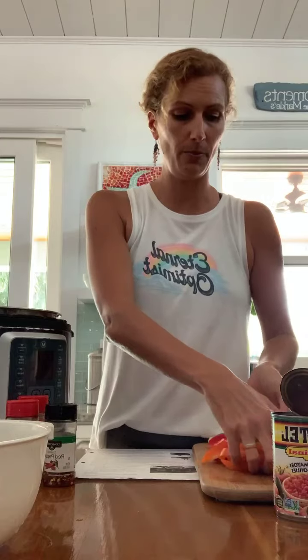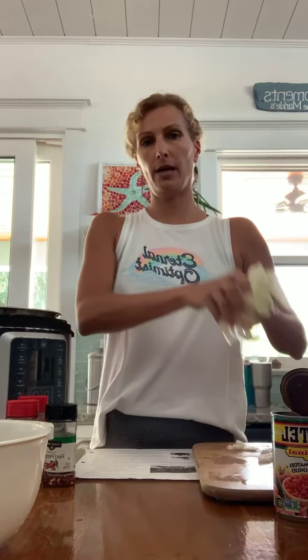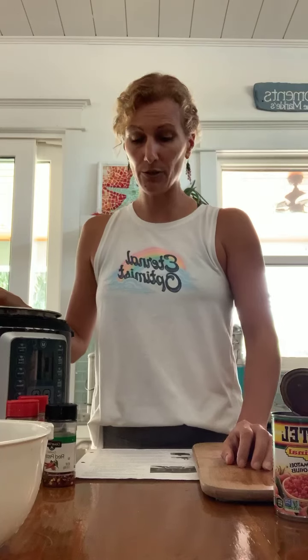Next, the recipe calls for a bag of frozen mixed pepper strips and frozen chopped onions. You're welcome to use frozen, but I didn't have frozen today and didn't feel like going to the store, so I have fresh. I have two peppers here — one orange, one red — going in. And then one large onion, chopped into little strips, same as the peppers. It's chicken tortilla soup, so it's kind of fun that they're little strips.